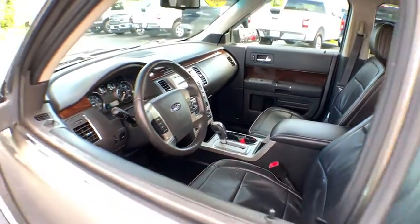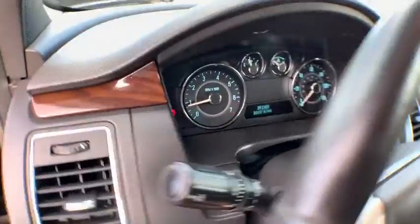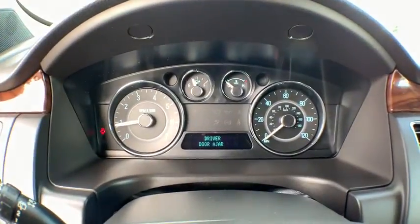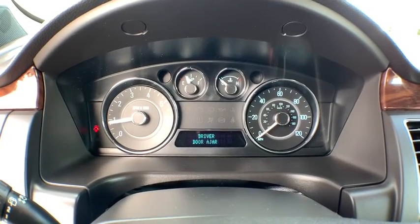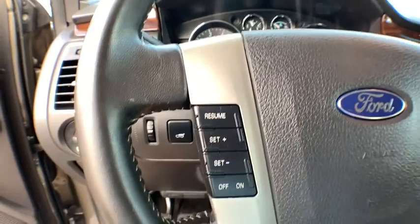Power passenger seat, traction control, power liftgate, dual airbags, alloy wheels, power steering, four-wheel disc brakes, AM FM CD MP3 radio, universal garage door opener, electronic stability control.